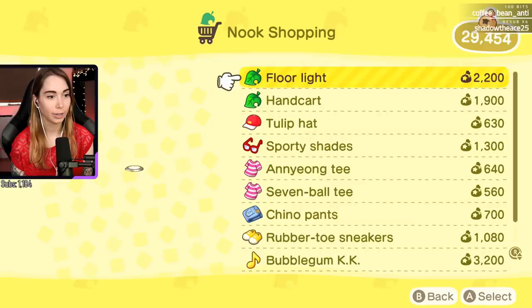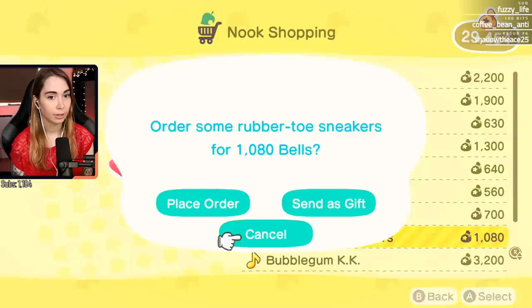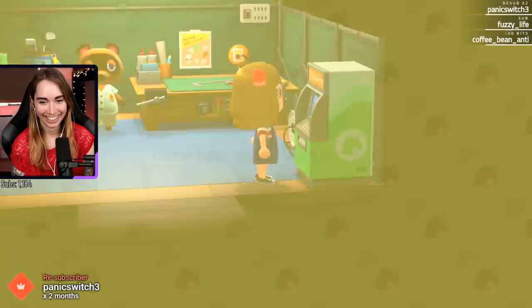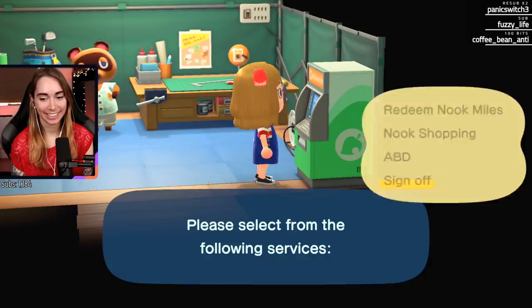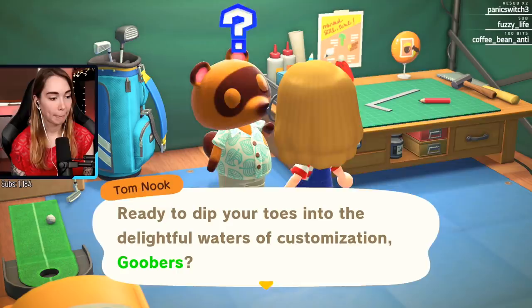Oh, floor lights! A tulip hat. Oh, red sneakers - that's cute! Yes! Because it'll match my outfit - I have to get it. Fuzzy, thank you so much for the sub - I'm panicked! Thank you so much for the two months, thank you guys! So how do I - what about the workshop, how does that work?